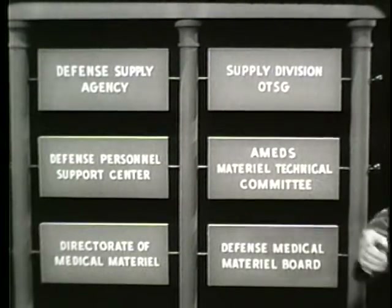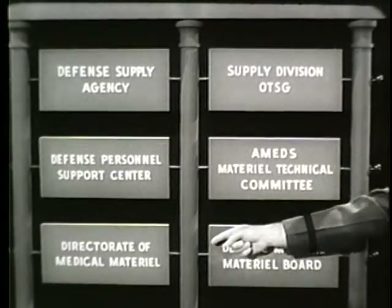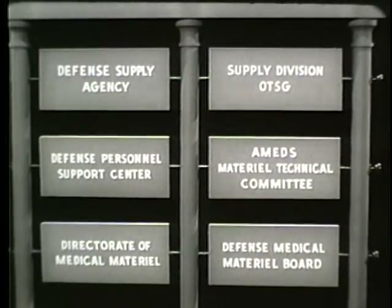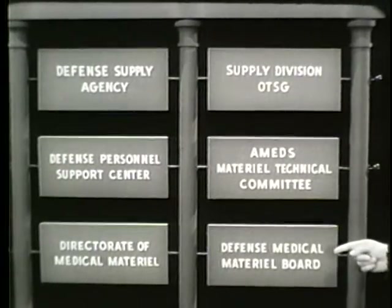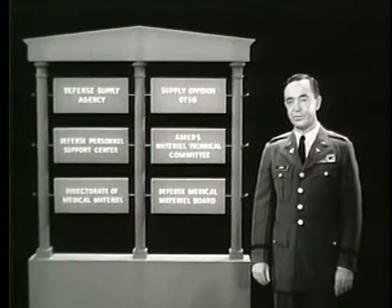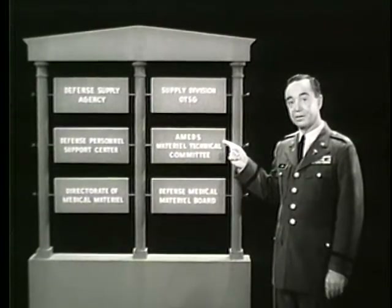Here is how the overall system works: the Defense Personnel Support Center of DSA, through its Directorate of Medical Material, makes available the bulk of medical, dental, and veterinary supplies found in the federal supply catalog at the depot level within CONUS. The Supply Division of OTSG supervises policies and procedures for the Army and handles requests for addition, modification, or deletion of items in the wholesale medical supply system. The Defense Medical Material Board works closely with DPSC, and if the item is for use in field-type medical units, it is approved by the Army Medical Service Material Technical Committee as well.